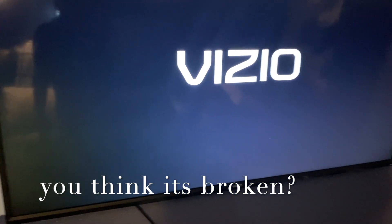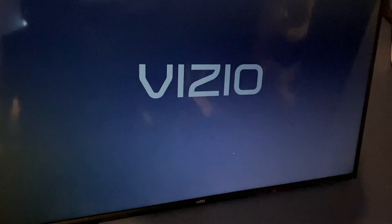So this is my Vizio 65-inch — as you can see it's turning on and then it turns off. There's a light indicator here that flashes randomly when it comes on and off. It constantly turns on and off.